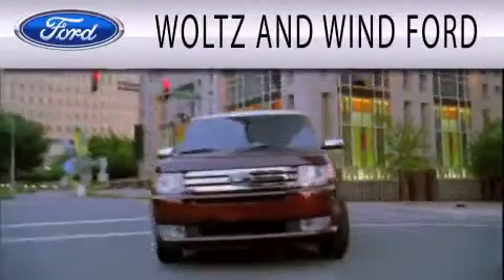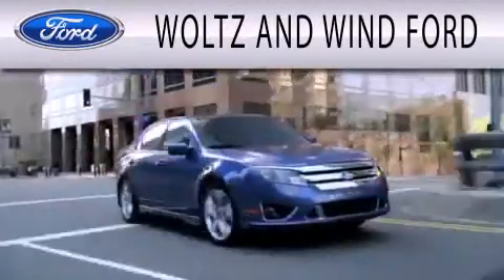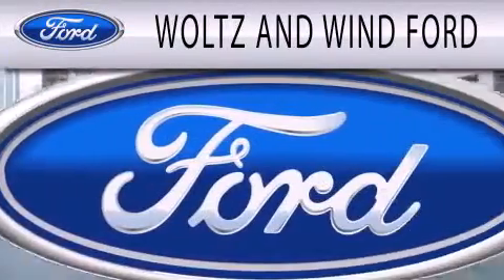Woltz & Wynn Ford is dedicated to doing everything possible to ensure that the experience you have selecting your next vehicle is as pleasant as possible.